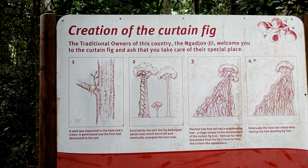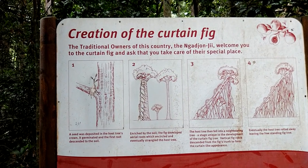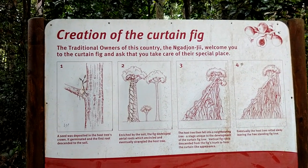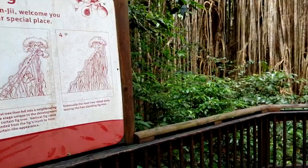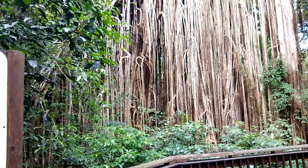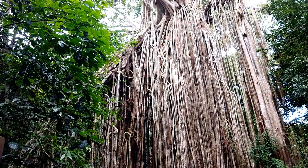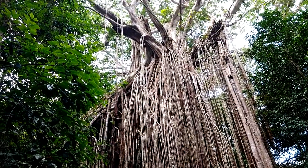Today's video is about the Curtain Fig, just outside Yungaburra, which is about an hour west of Cairns. That's just some information, and this is the tree from the fig — so interesting to see how long it's taken to grow and how big it is. Highly recommend coming down to see it.